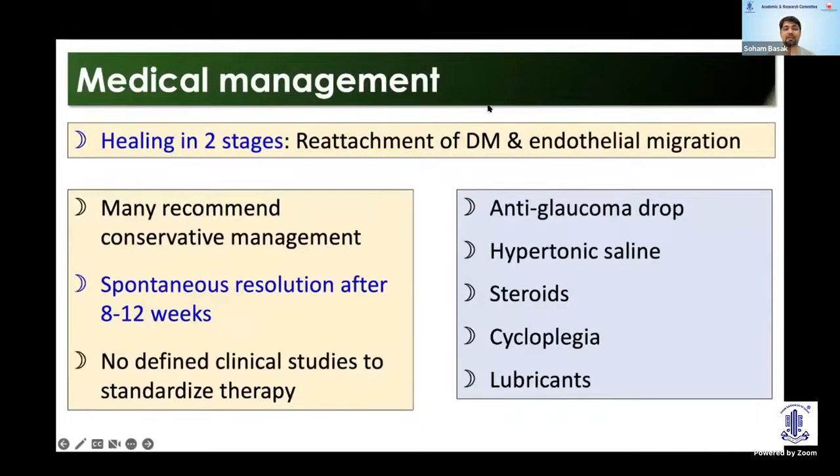Usually we do conservative management where healing takes place in two stages: reattachment of the Descemet's membrane followed by endothelial migration. There is spontaneous resolution seen after 8 to 12 weeks. The commonly applied medications are usually a soft steroid, some cycloplegia, anti-glaucoma medications, hypertonic saline, and lubricants. However, there is no defined standardization of this therapy.